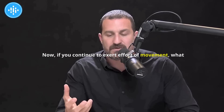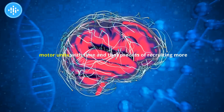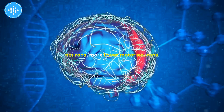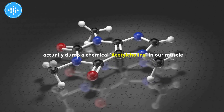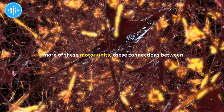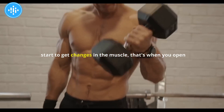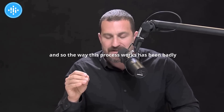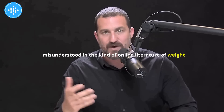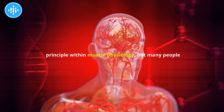If you continue to exert effort of movement, you will recruit more and more motor units over time. That process of recruiting more lower motor neurons — which are in our spinal cord and dump acetylcholine on muscle to cause contractions — as you recruit more of these motor units, that's when you start to get changes in the muscle. That's when you open the gate for the potential for muscles to get stronger and larger.